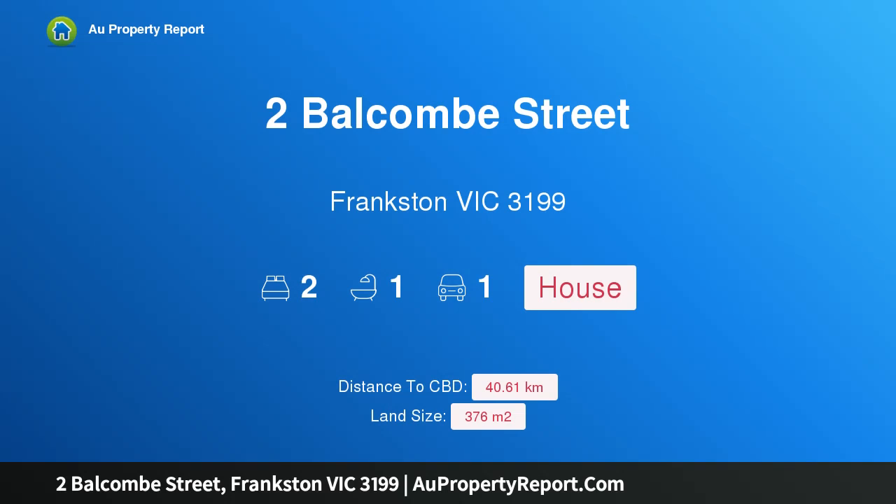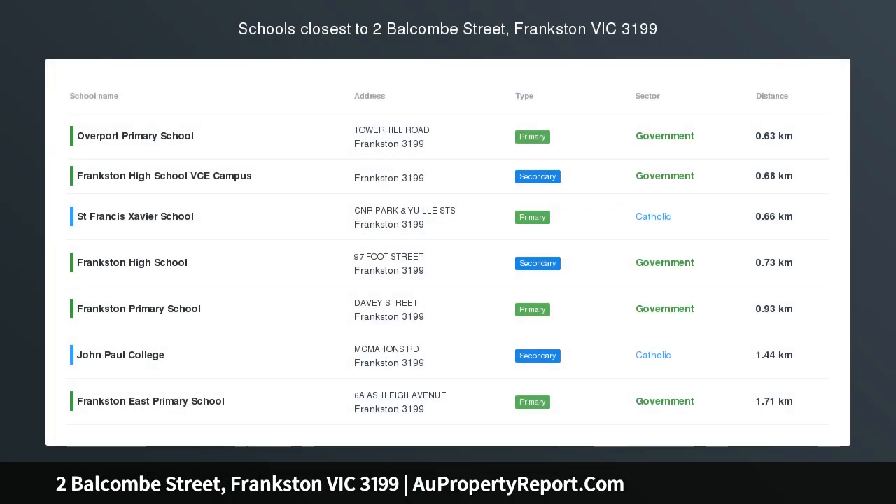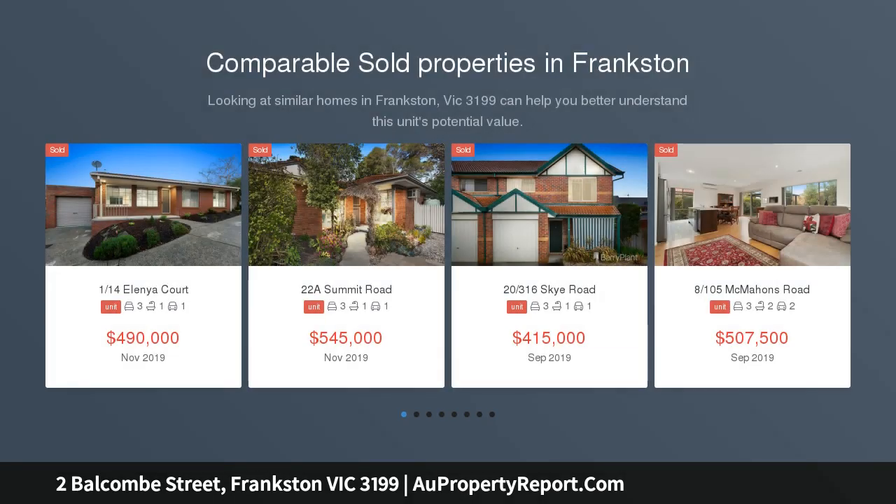Hi, I am glad to introduce property to Balcombe Street, Frankston Victoria 3199 — cottage charm steps from Botanic Gardens, embracing the charm of yesteryear with a generous splash of contemporary flair.